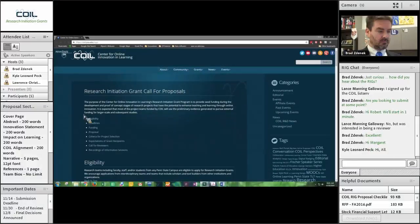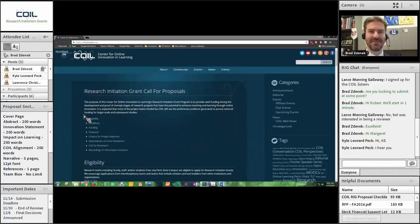Hi all. Hopefully you can hear me. I just noticed that my video was frozen. Of course the video always freezes on the most attractive face you're making. It is wonderful to have you here, and I appreciate you being here for the webinar. My name is Brad Zdenik. I'm the Innovation Strategist for the Center for Online Innovation and Learning. I help run the CoilRig program.